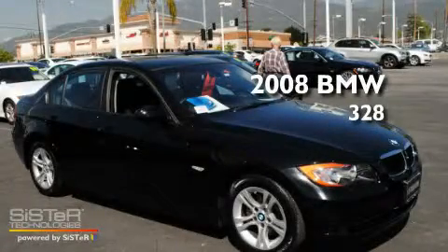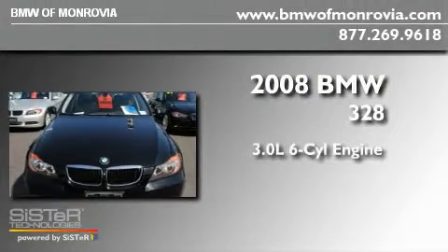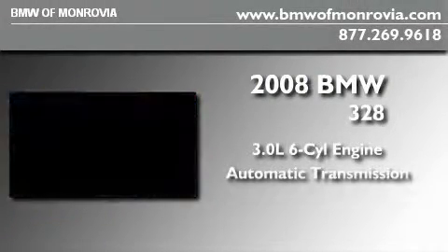This is a certified pre-owned 2008 BMW 328. It features a 3.0 liter 6-cylinder engine and an automatic transmission.